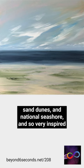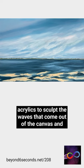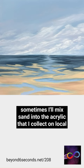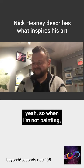My paintings are very heavily textured a lot of the time, where I'll use heavy body acrylics to sculpt the waves that come out of the canvas, and sometimes I'll mix sand into the acrylic that I collect on local beaches, creating sand dunes.